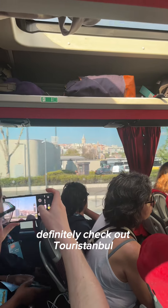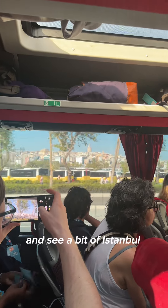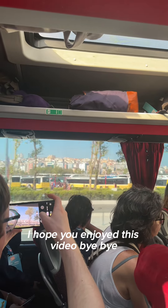Definitely check out Tour Istanbul if you get a chance — it's a great way to make use of a longer layover and see a bit of Istanbul. I hope you enjoyed this video, bye-bye!